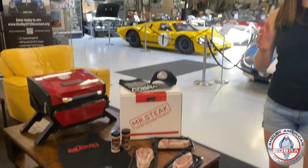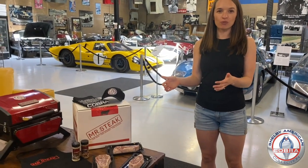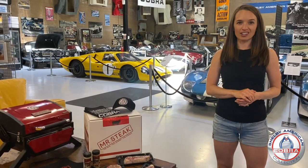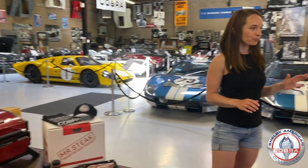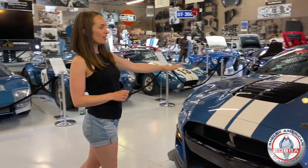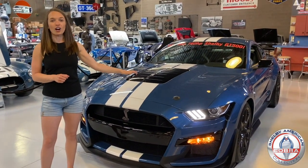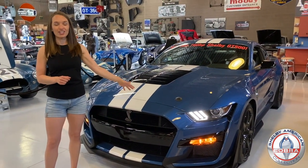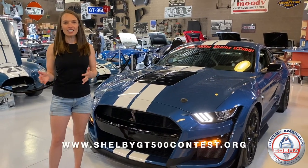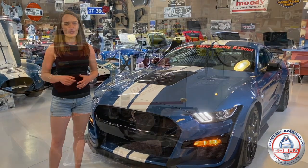This flash contest is running now through July 4th, so you have to enter by July 4th with promo code JULY4 to enter. If you win the flash contest, you are still eligible to win the Shelby GT500 when we draw the winner on September 5th. Enter today at ShelbyGT500contest.org and don't forget to use that promo code JULY4. Thanks for your support.